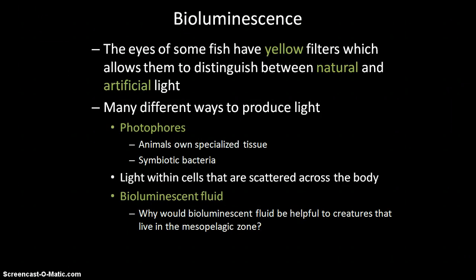Fish may think they're sneaky using counter-illumination, but some predatory fish have yellow filters on their eyes that filter out one of the wavelengths of bioluminescent light. With these yellow filters they can tell what is natural light from the surface and what is artificial bioluminescent light — so they can still find and eat the prey.